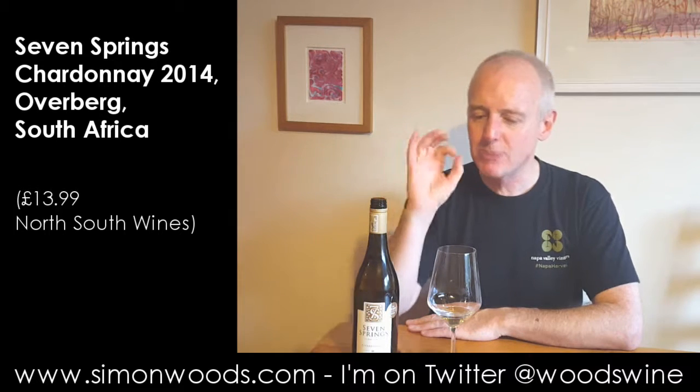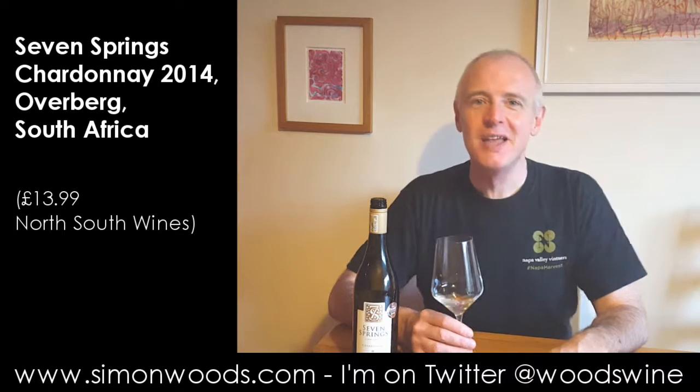It has got this seam of fresh acidity running through it — not massively complex, but good, enjoyable, honest Chardonnay and I quite like it as such. See you soon.